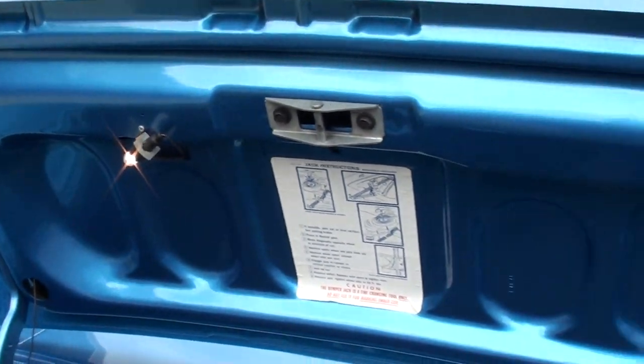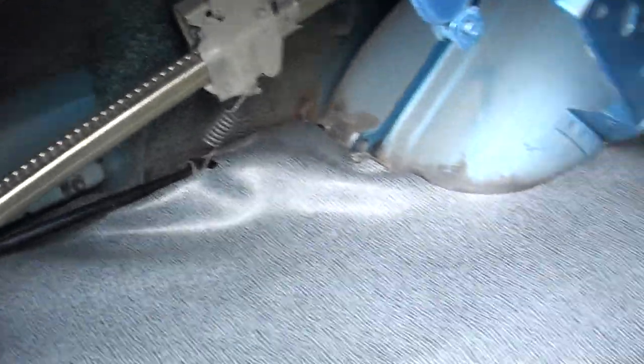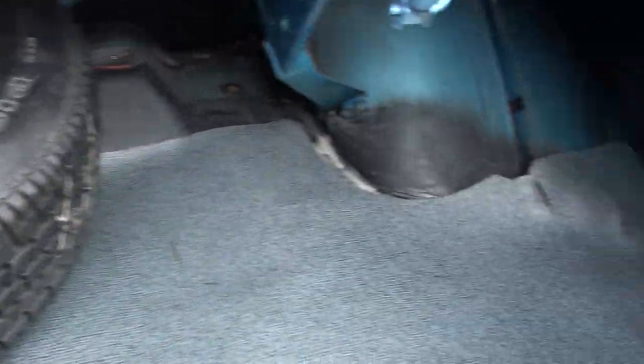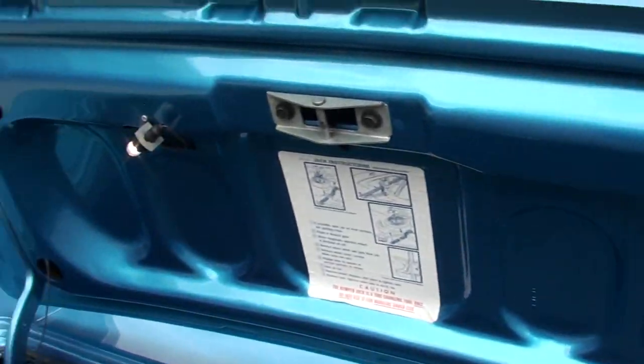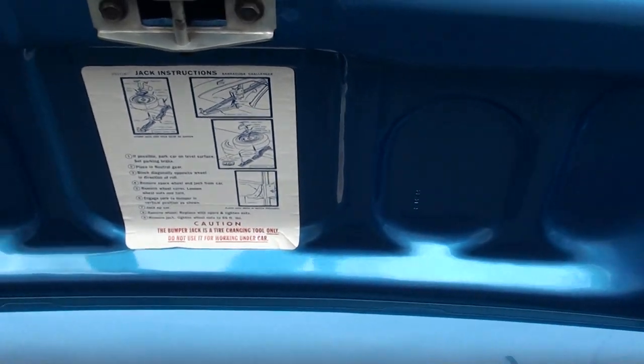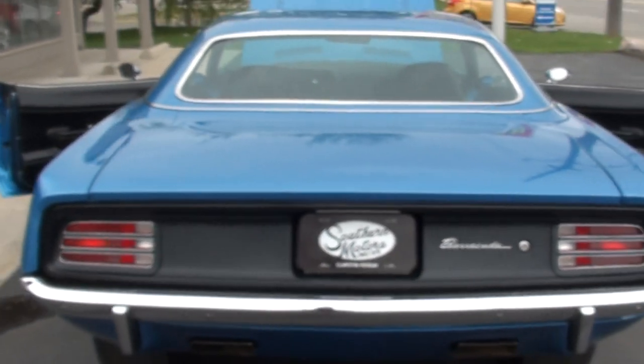Even your trunk light works. It's black underneath here — nice and solid. Factory jack. You can see it's got the original quarters still on it. It does have a spare — it's like a chrome rally wheel almost in there. Got it up in the air and took some good pictures of the underside of the car.